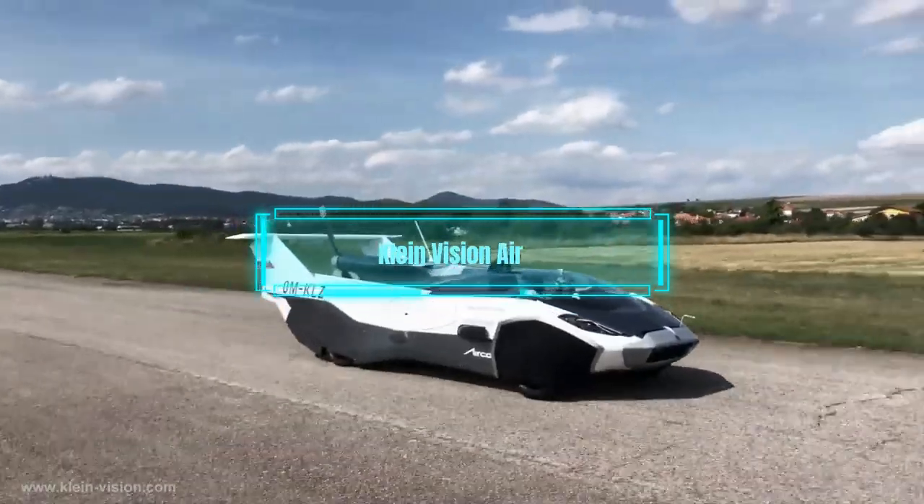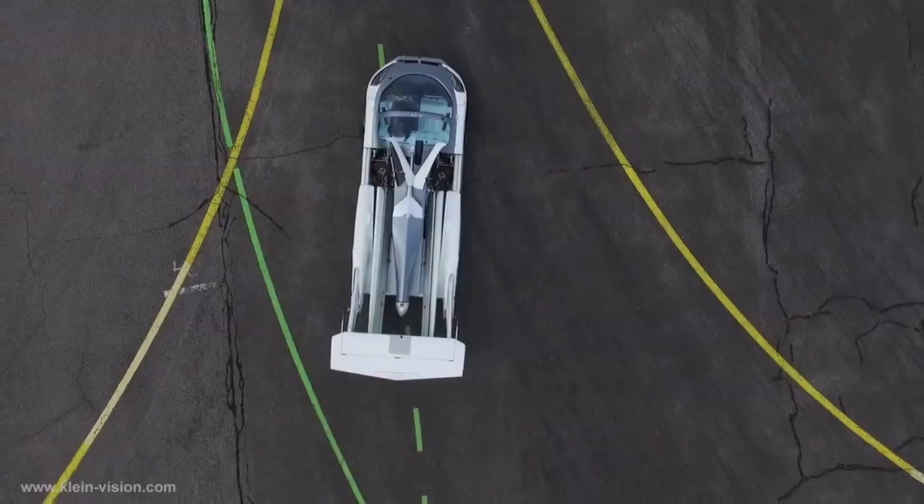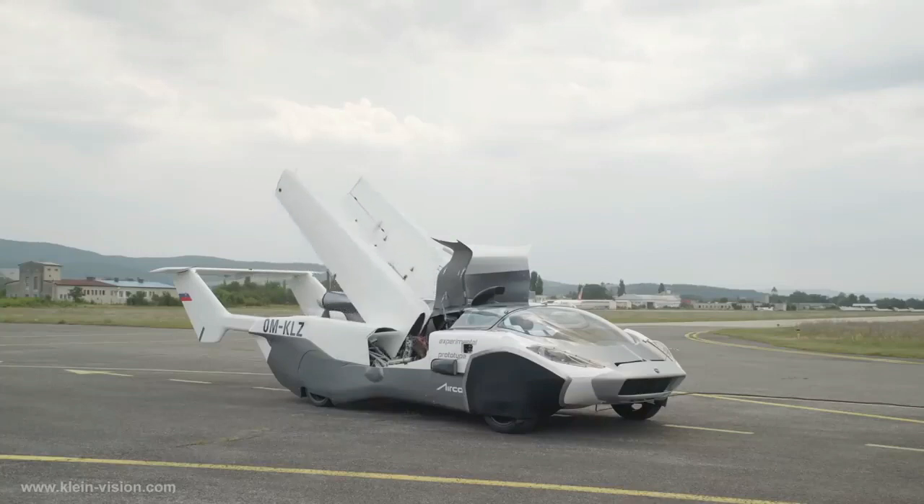The fourth flying car is the Klein Vision Air Car. This car has a unique transformation mechanism that allows it to fold its wings and tail into the body in less than 3 minutes.